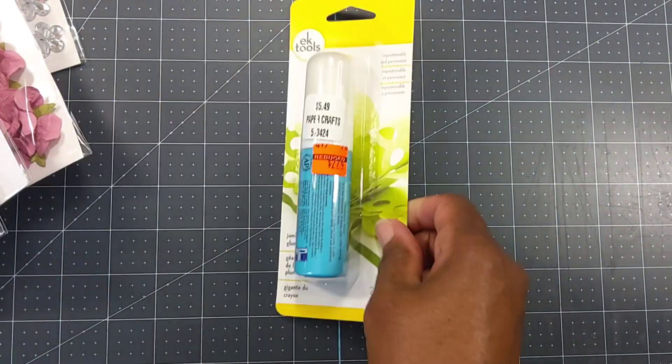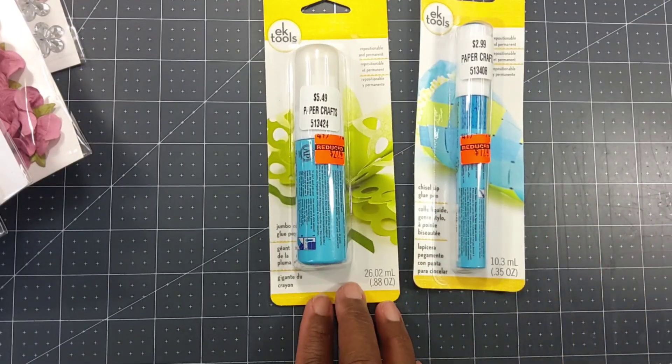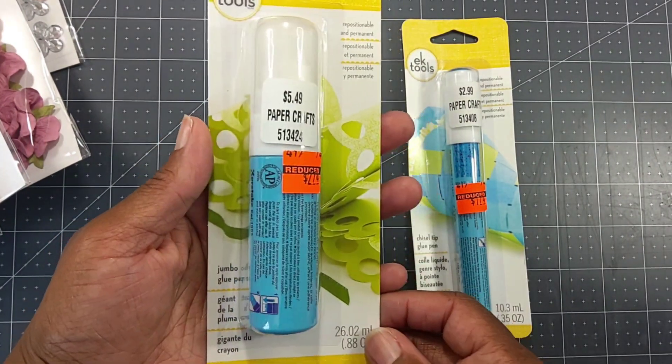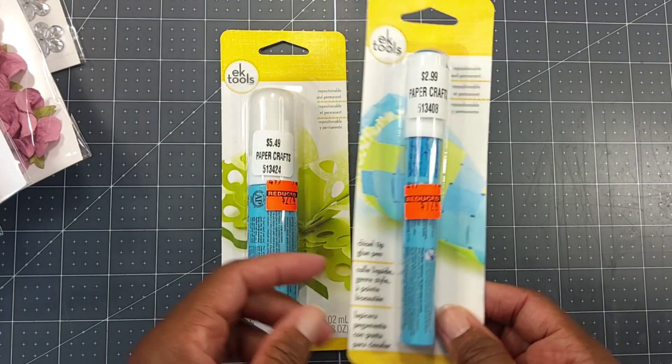I did pick up some glue sticks. There was just one left of each, or I would have picked up multiple ones — you guys know we use a lot of glue. This one is from EK Tools and it was $2.74, and this one was $1.74.